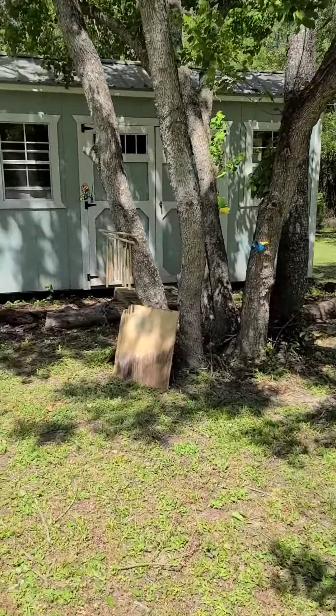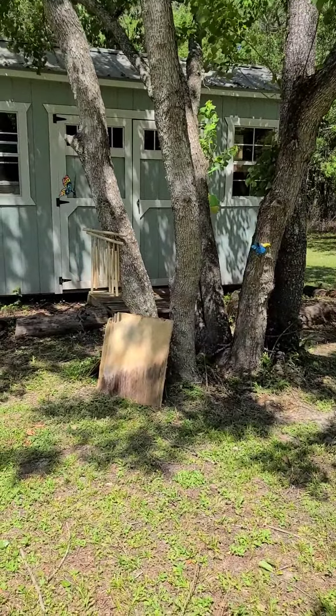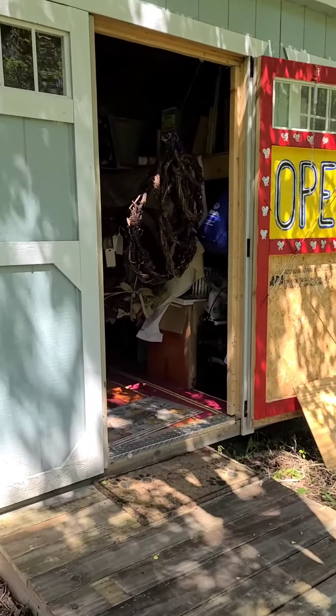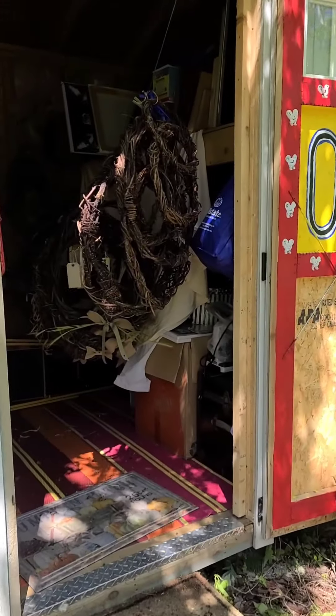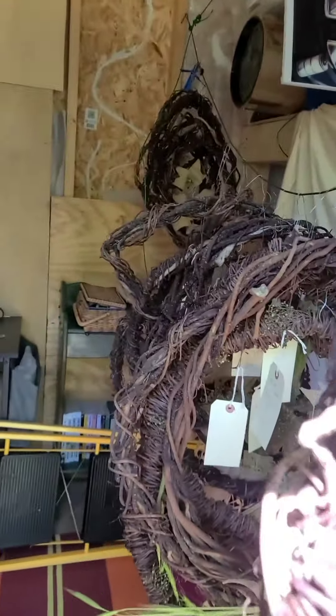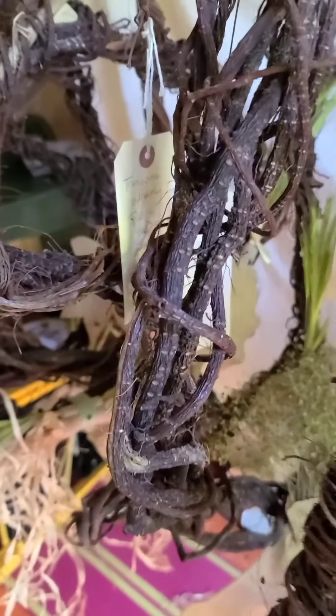Well, it may look like an ordinary storage shack shed place, but inside is something I hope won't be a secret for long. Watch. Ta-da! It's my very own art studio.